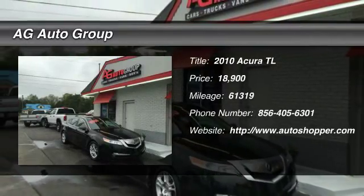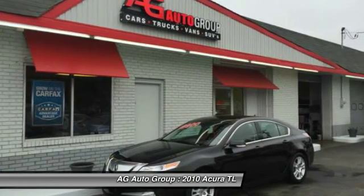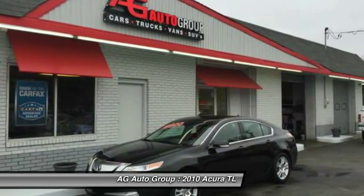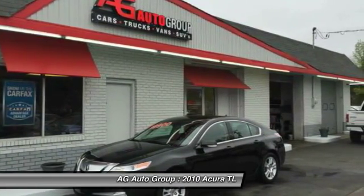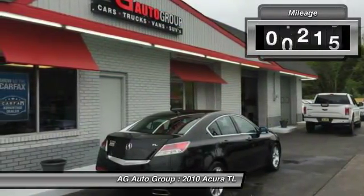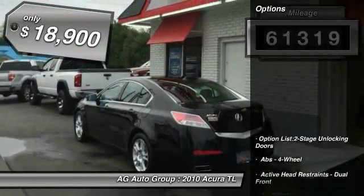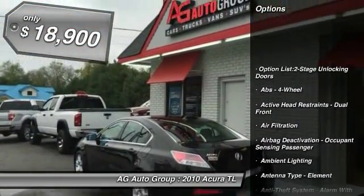The 2010 Acura TL. The Acura TL is a strong choice for people looking for a midsize luxury vehicle, offering a typically spacious Acura interior. This car is loaded with high-tech features and receives top scores in crash tests. This vehicle has less than 65,000 miles and is priced below $20,000.